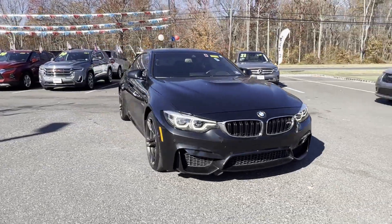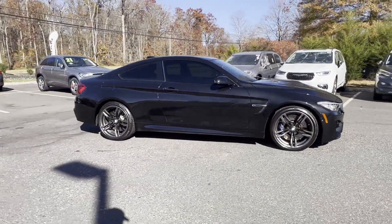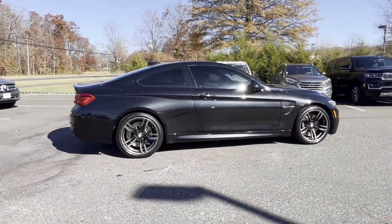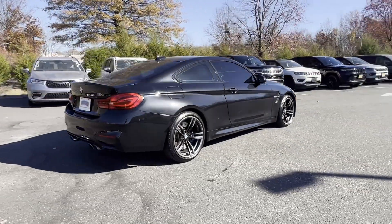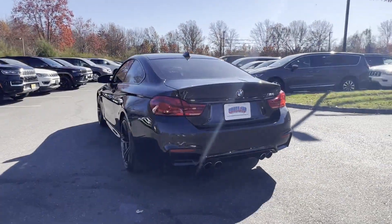2018 BMW M4 with less than 51,000 miles on the odometer. This coupe is sleek and stylish with added comforts. If you're looking for extras, look no further than these built-in features.